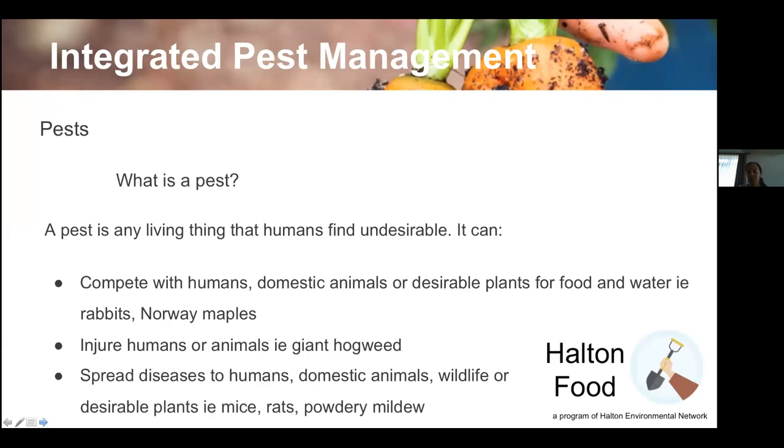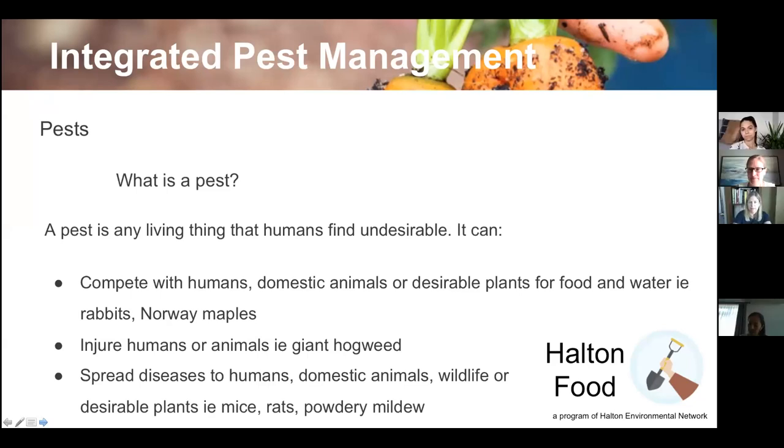Today's talk is about integrated pest management, or IPM for short. But first, what is a pest? A pest is any living thing that humans find undesirable. Just like a weed is any plant you don't want — for instance, I had roses growing outside my house that got so out of control because I didn't prune them back, that my neighbor would get scratched every time he left, so they became a problem.